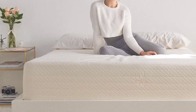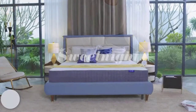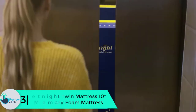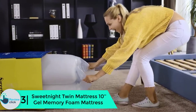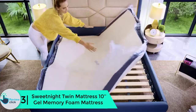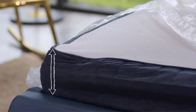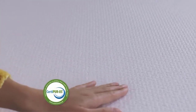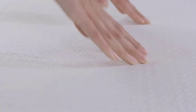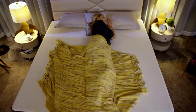At number 3, we have the Sweet Night twin mattress 10-inch gel memory foam mattress. Solving your sleeping problem is not as hard as some people think — it only needs investing in a plush mattress. The Sweet Night 10-inch mattress is a premium selection to ensure you have amazing nights. Designed with three layers, it has perfect support and comfort.